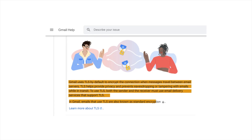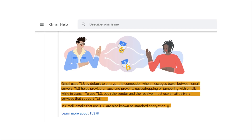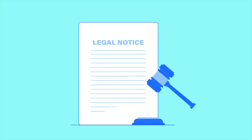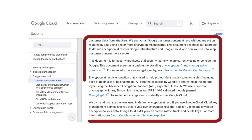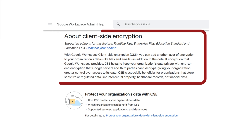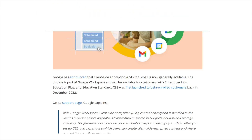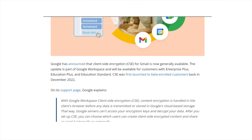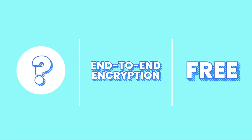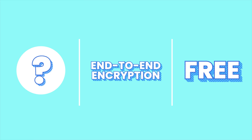Beyond privacy concerns, Gmail has several additional vulnerabilities. Your email is encrypted in transit using Transport Layer Security (TLS) and AES-256 for emails at rest, but it doesn't offer end-to-end encryption by default. If a court order or internal process required your data, Google could technically decrypt server-stored mail because it holds the keys, unless your organization uses its client-side encryption — which is only available to organizations on the enterprise plan. Personal and business plans don't benefit from this level of encryption. In contrast, the best alternative offers end-to-end encryption by default, even on its free plans.